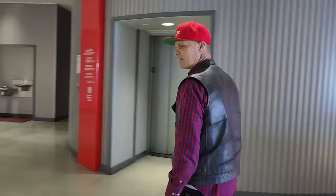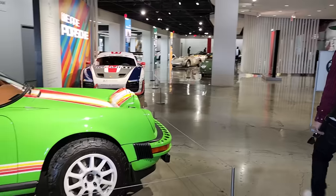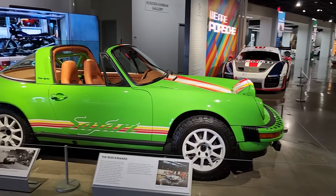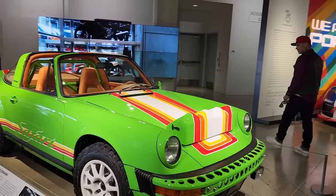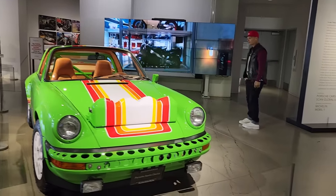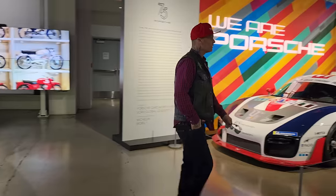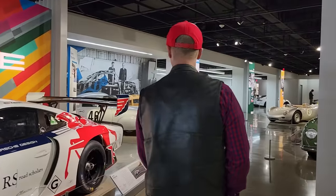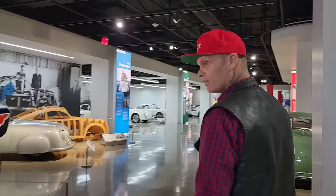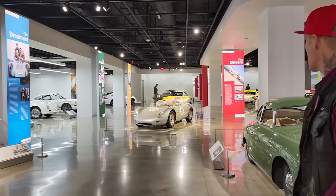Look at this thing — I didn't know they made such a thing as a safari Porsche. Got holes in the bumper and the whole bit — they did. Pretty cool, looks good. Let's cruise — this is the land of the Porsche. I like that silver one.